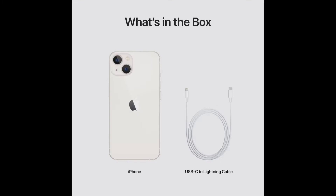Now let's see what is inside the box. Inside the box they have given the iPhone, a USB-C to Lightning cable, and booklets. They are not giving a charger — if you want one, you should buy it separately. These are the items given inside the box.